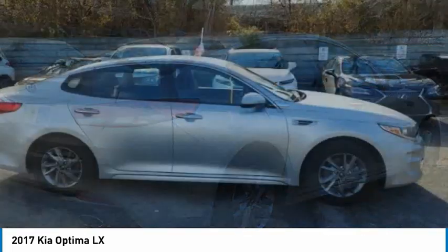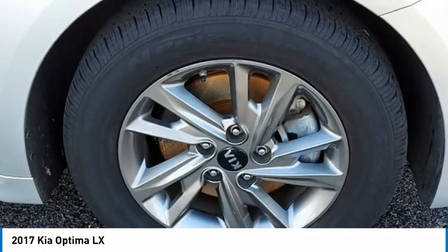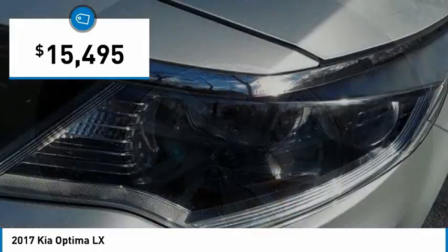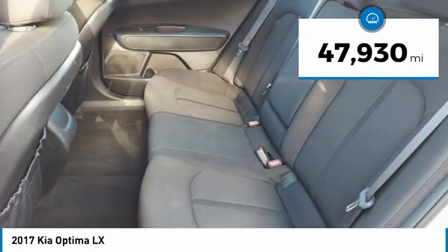Its smooth-flowing lines speak of grace and style and offer a strong hint of European luxury, and is priced below $20,000. This vehicle has less than 50,000 miles.